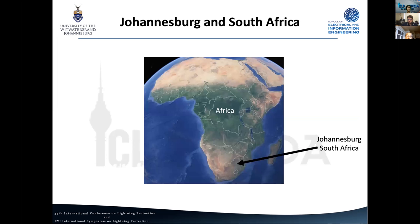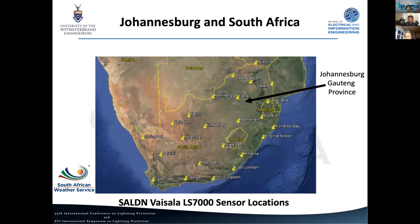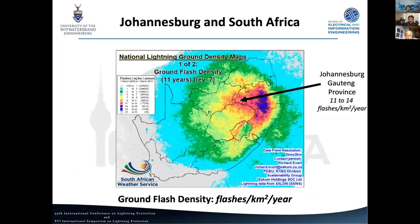We're here in Johannesburg, in South Africa, at the bottom of Africa. Johannesburg is located quite inland in the country. I'm also showing you the locations of our lightning detection network — the South African Lightning Detection Network. It's a VAISALA system operated by our National Weather Service. This is an image of the flash density map generated from 11 years worth of data from this network.